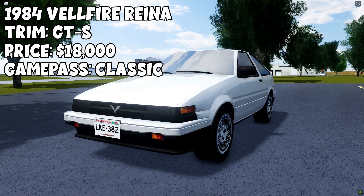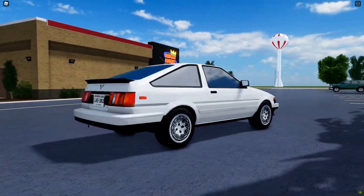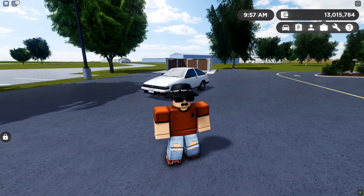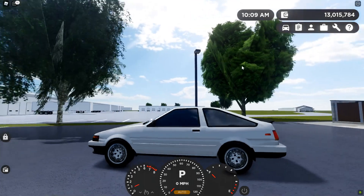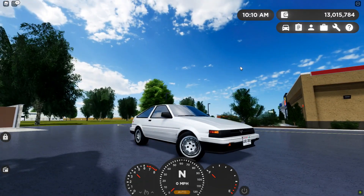For number one, we have the 1984 Felfire Reina, GTS trim. This car will cost you $18,000, and it will require the classic Game Pass. If you hold down G on your keyboard, it's going to play this really cool sound — it's like the Initial D soundtrack, which is pretty sick.